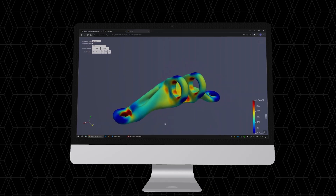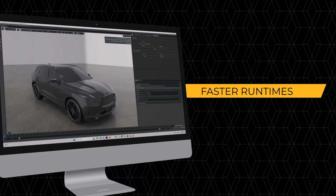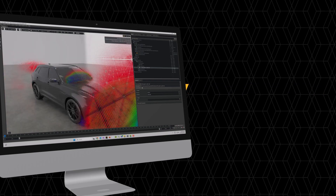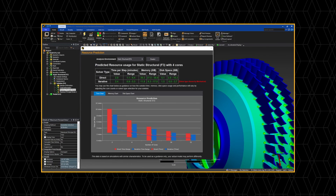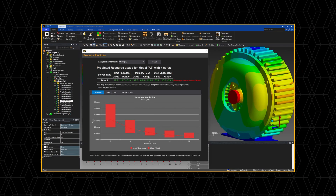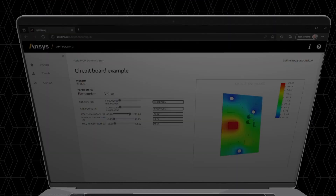AI Plus supercharges existing ANSYS solvers with faster runtimes, higher accuracy and smarter optimization. AI Plus can help you deliver more accurate results and capture more details with a rich set of AI capabilities spanning various physics.